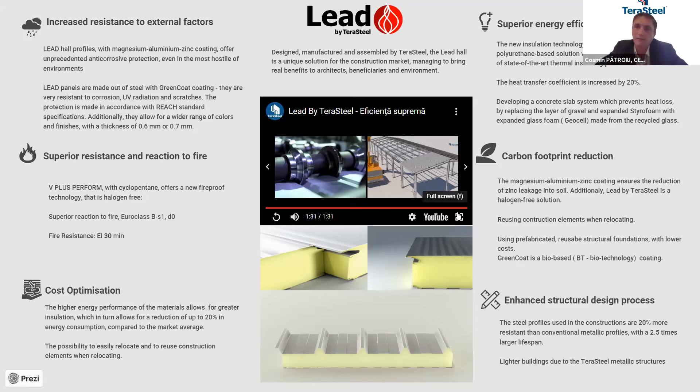The better polyurethane foam that we developed, the V-Plus performance foam, provides the beneficiary a 20% better thermal insulation. For example, instead of using a 100-millimeter sandwich panel, we can use an 80-millimeter sandwich panel. In all these buildings, we are not using screws. Having all these elements, we are trying to help reduce the carbon footprint of the materials that we are using.